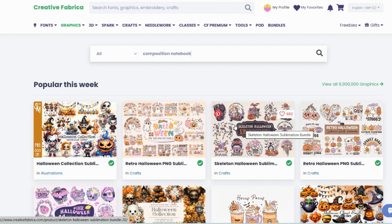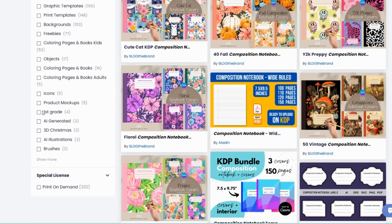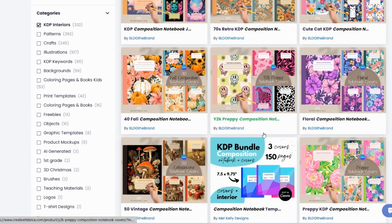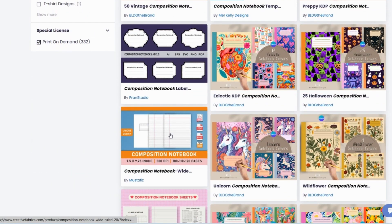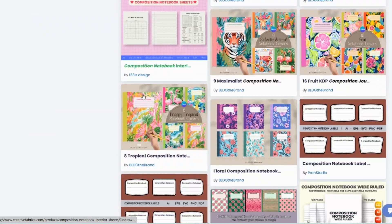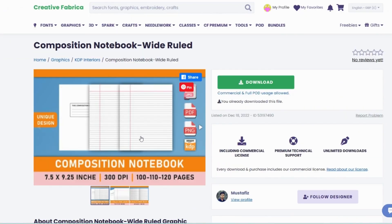First of all I need the interior, so I'm going to search for 'composition notebook'. I'm going to select KDP interiors in the category and I want it with a print on demand license, so that means I can just copy the whole thing. There's a few on here — this one looks quite good, saying it's wide ruled. I do want a wide one. I'm going to select this one because I want it to be 7.5 by 9.25 and it is saying it's wide ruled. It's saying it will be available in a PDF format which is what I want to upload, so I'm going to download that.